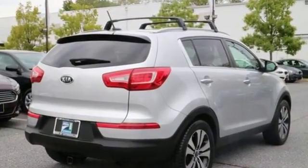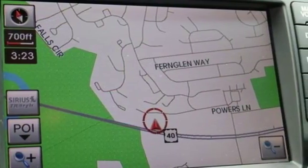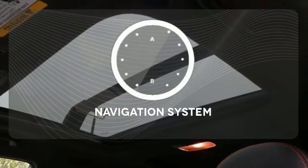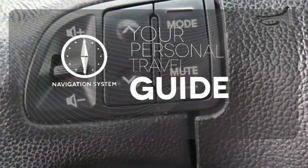Alloy wheels and a premium sound system with MP3 input, satellite radio and iPod integration. Select the perfect temperature with climate control. It comes with a navigation system to easily guide you to your destination.